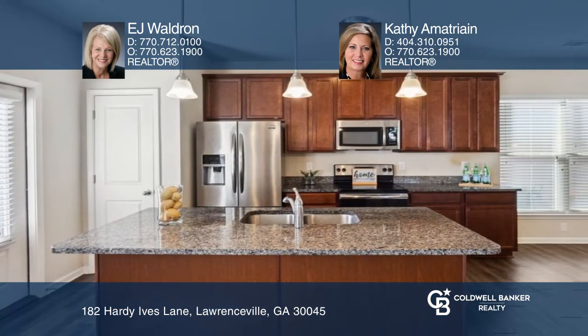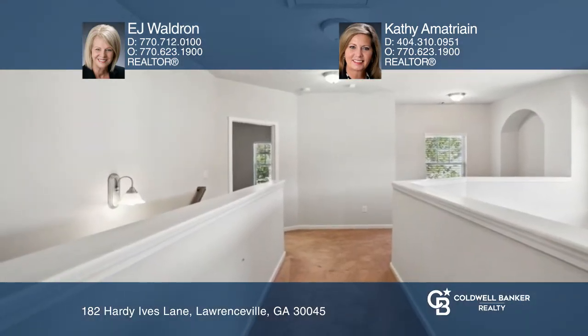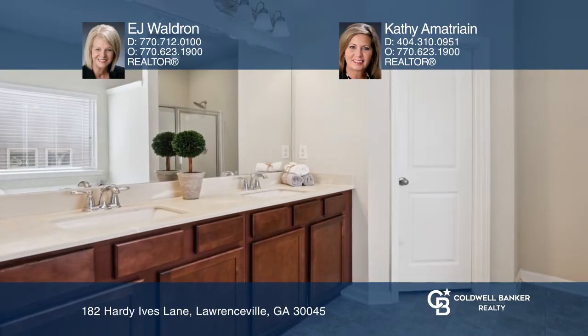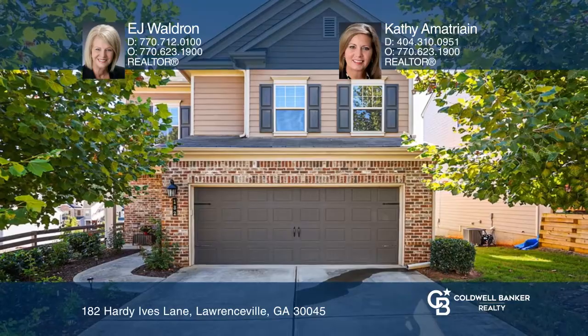Upstairs is a loft area and the owner's en suite with a garden tub and dual vanities. Enjoy the backyard patio and fenced yard. Come see your new home today with EJ Waldron and Kathy Amatriane.